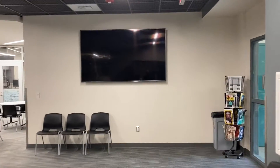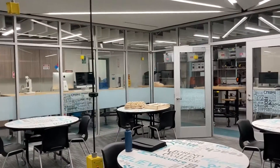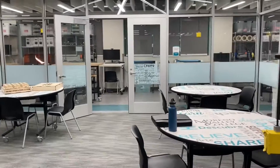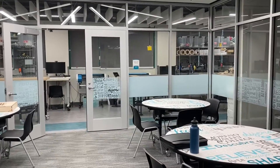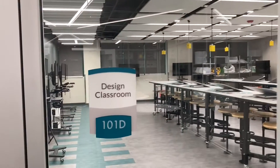We have multiple large TVs — 86 inch and 75 inch. Here's our collaboration area where students and the community can work and start thinking about the design process and what they want to create.